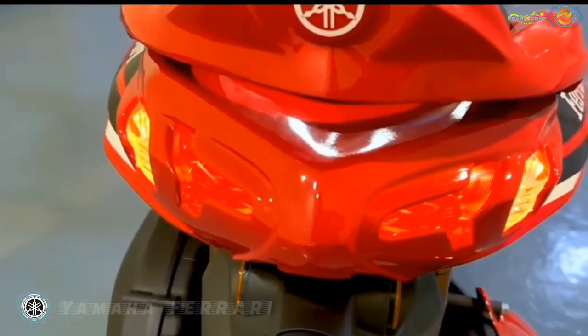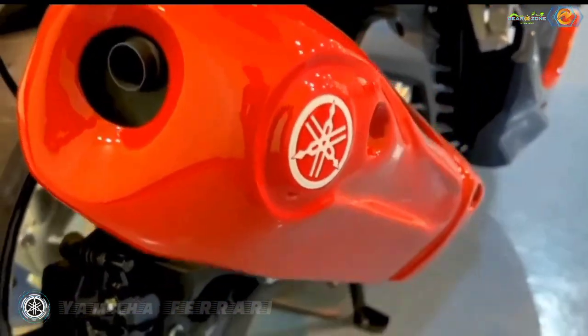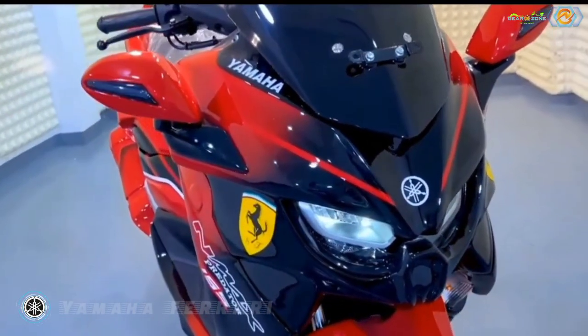A similar treatment follows at the opposite end, with beefy panels and an overstated red exhaust cover. Bringing all this Ferrari-inspired styling together is a cushioned backrest for the pillion and a smoked visor up top.